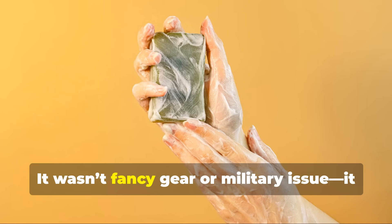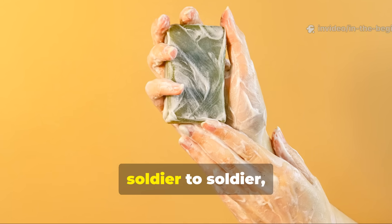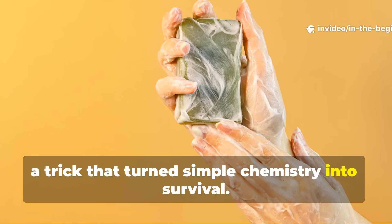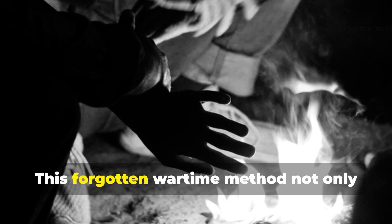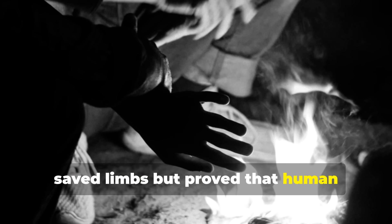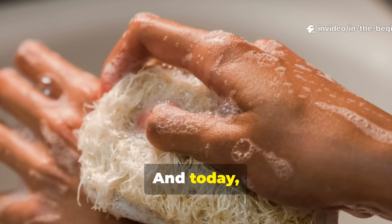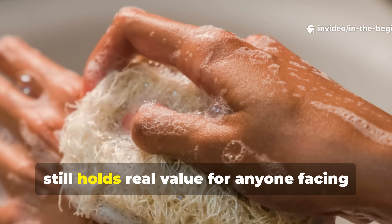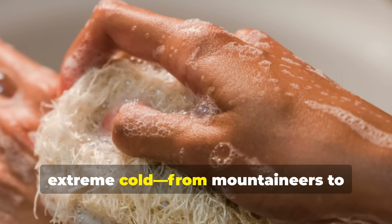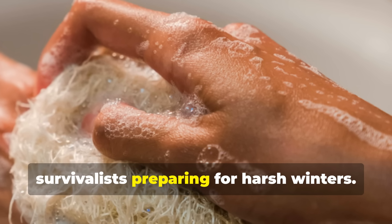It wasn't fancy gear or military issue—it was a front-line hack, passed quietly from soldier to soldier, a trick that turned simple chemistry into survival. This forgotten wartime method not only saved limbs, but proved that human ingenuity can fight nature itself. And today, the principle behind that soap trick still holds real value for anyone facing extreme cold—from mountaineers to survivalists preparing for harsh winters.